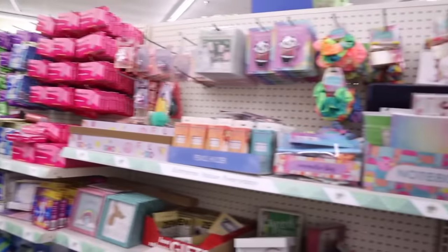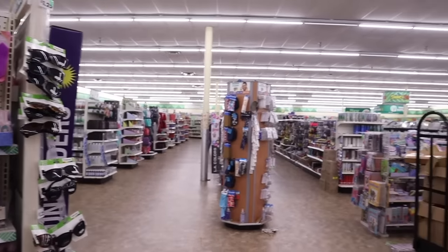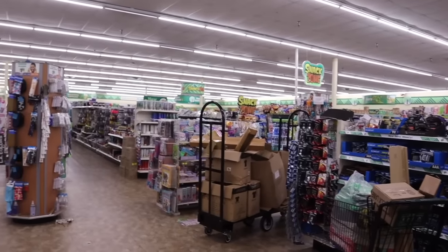Oh my gosh, you guys, I literally made it to the biggest Dollar Tree in my city. It literally keeps on going, so make sure you watch the whole entire video.